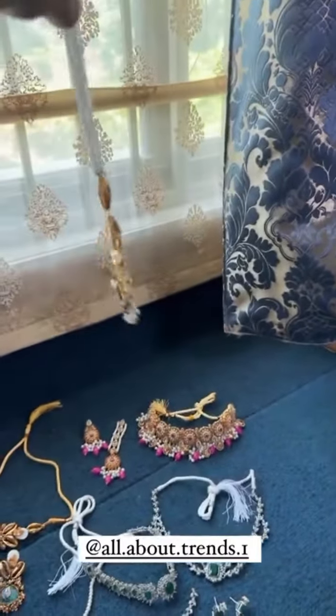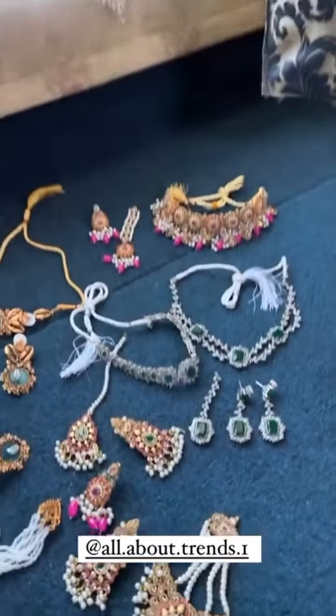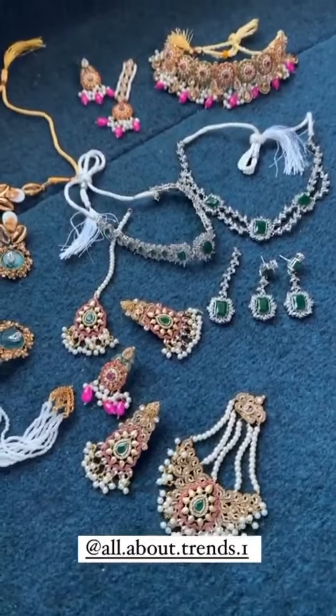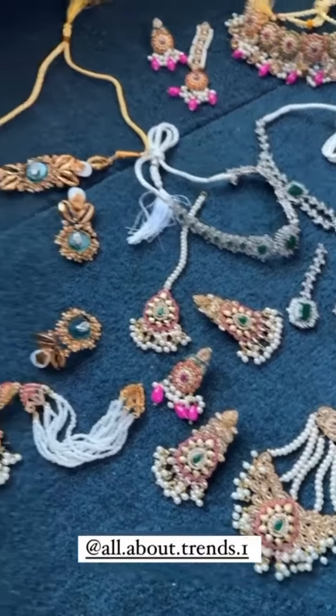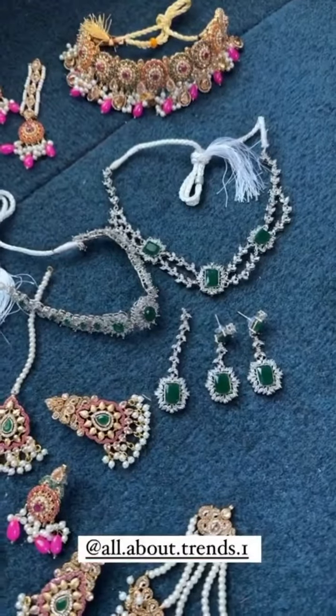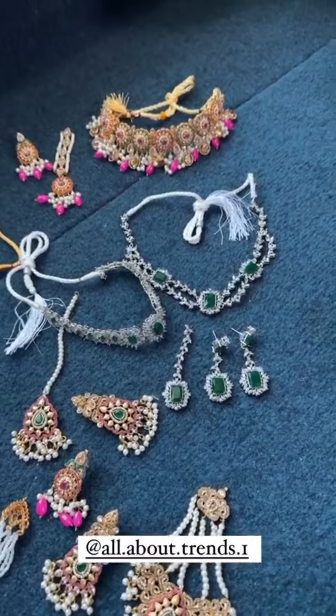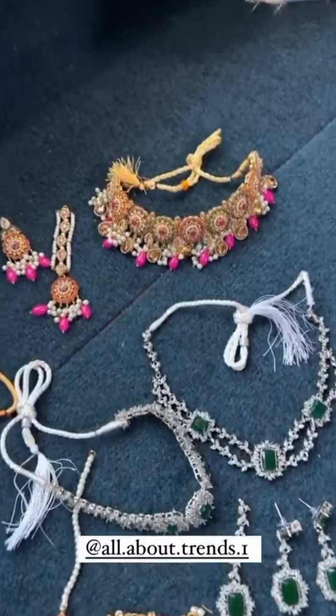And this is the Sahara. This is with the Jhumer. This is with the Choker. This is so good. This is a double set. If you want to wear a single, you can wear a different look with the double. This is a set.